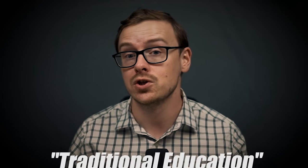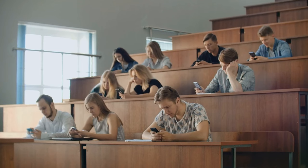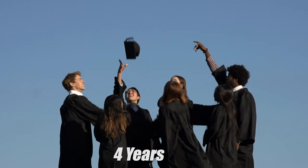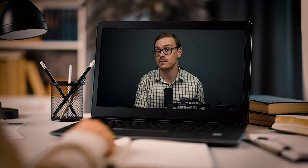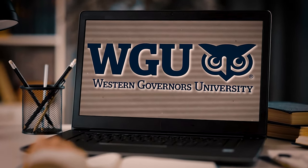Most universities, with traditional education, are going to make you go to school for at least four years to get your bachelor's degree — and on average it's actually 5.1 years. But if you attend a competency-based university like the one I'm going to talk about in this video, WGU or Western Governors University, you can get it much faster.